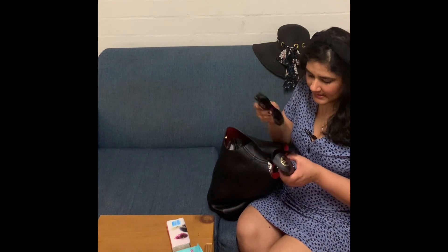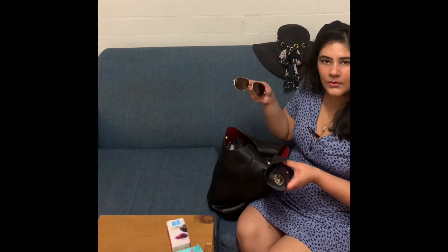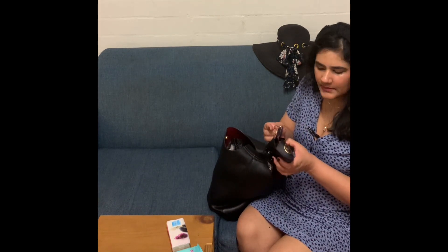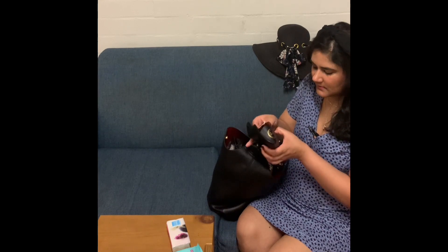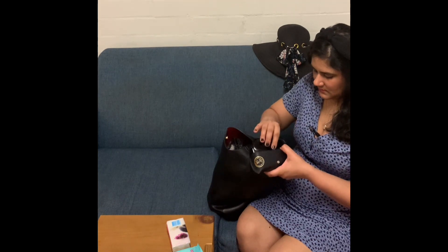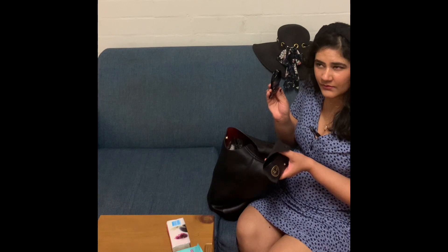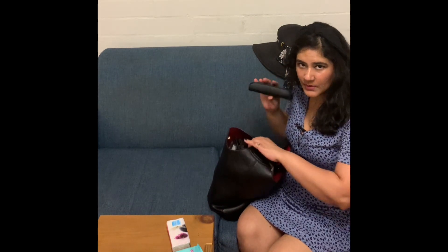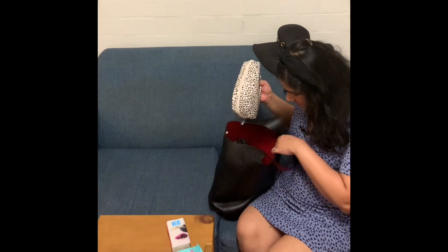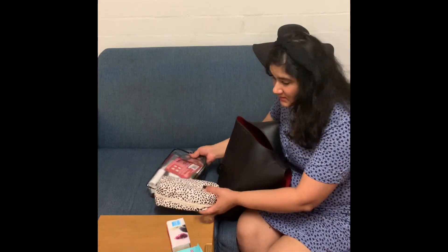I'm carrying a few sunglasses options. There's one basic black cat-eye pair, and then there's this rose gold one — more of a Ray-Ban style, though these aren't actually Ray-Ban. These are from Coach and they've lasted me about three to four years. I have both in one case to save space when traveling.